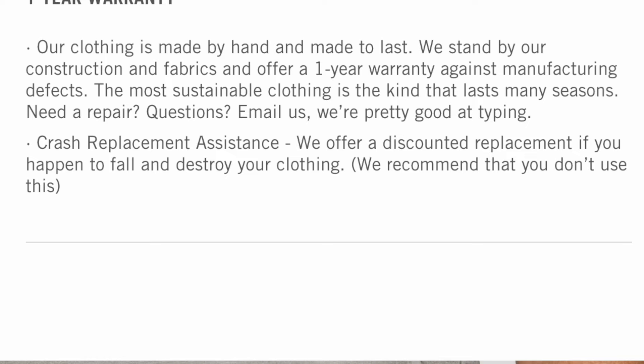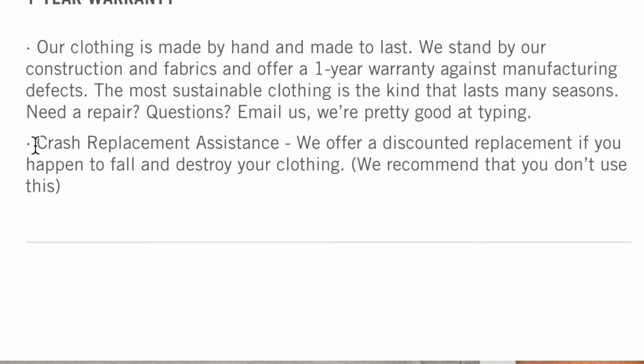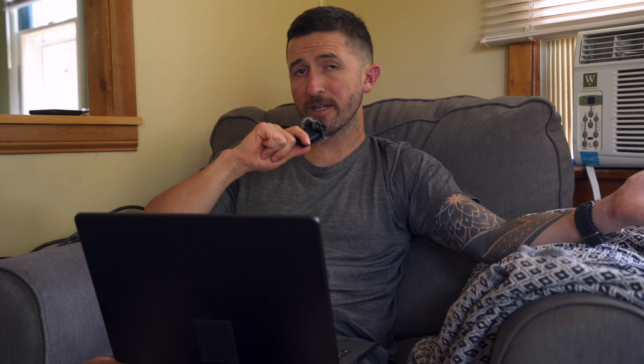They offer no-hassle returns if you aren't satisfied with the fit within the first 30 days. The shorts also come with a one-year manufacturing warranty — it covers you if the stitching starts coming undone or anything else that may be a manufacturing defect. Or/Not also offers a crash replacement discount: if you crash on your bike and the shorts are no longer wearable, they will offer you a discount on your next pair.